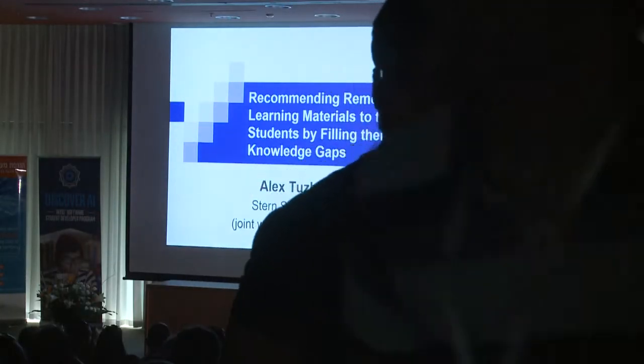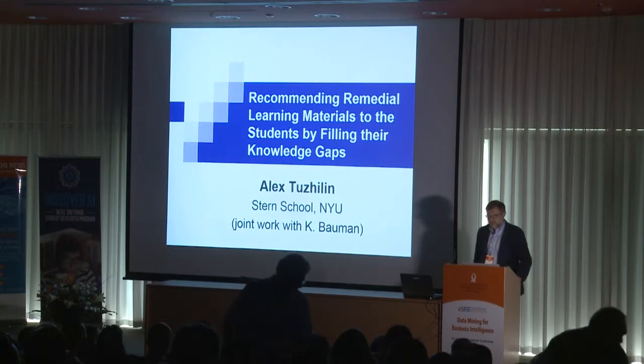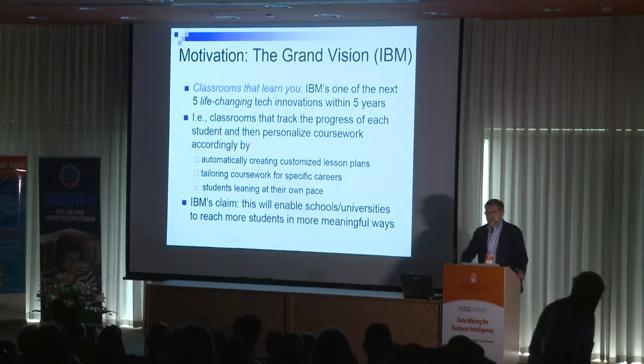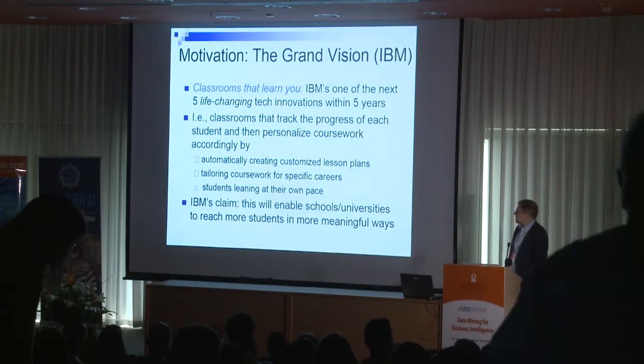Hello. This is a joint work in the area of technology-enhanced learning, done with one of my post-doctoral research fellows, Konstantin Bauman, who is working in my department. The motivation is that technology-enhanced learning has been growing in its importance over the past few years. IBM proclaimed this particular set of technologies, which they call 'Classroom That Learns You,' as one of the big technological innovations over the next few years.